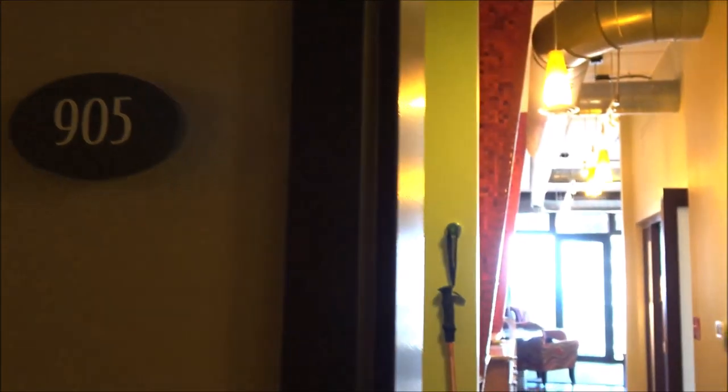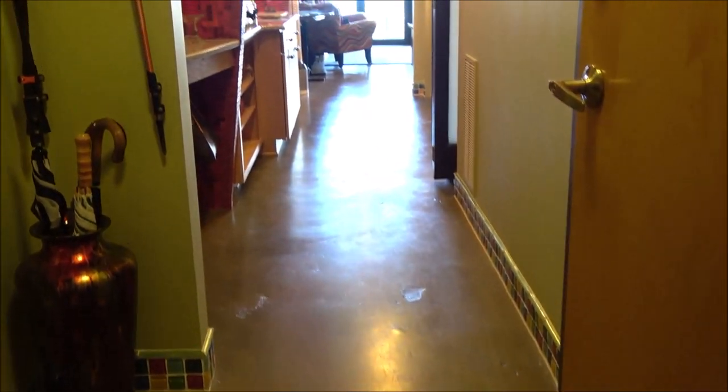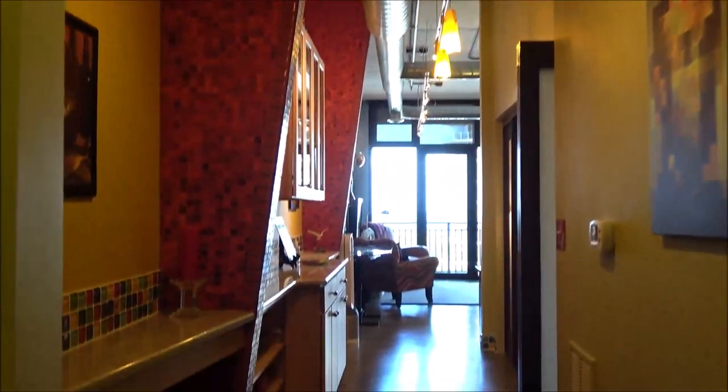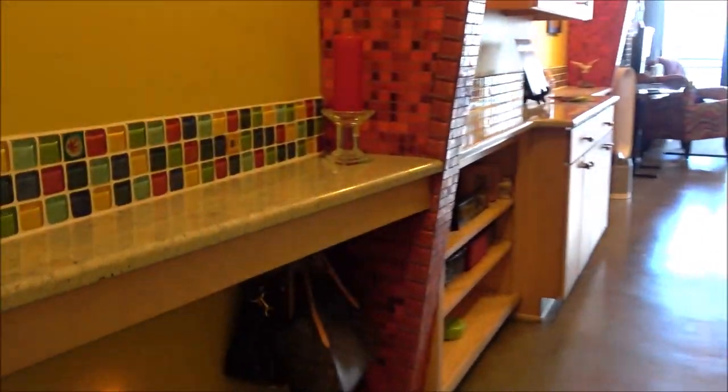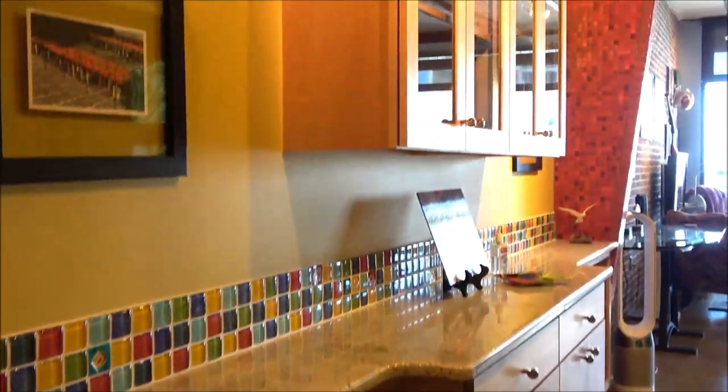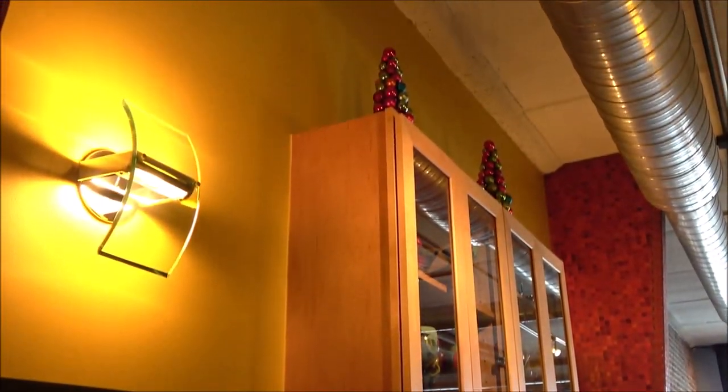Here we are at unit 905. This unit faces east so we've got beautiful views of Tampa Bay. As we come in we've got polished concrete floors that have been stained. You can see the beautiful ductwork running through the condo and all of this custom glass tile work.